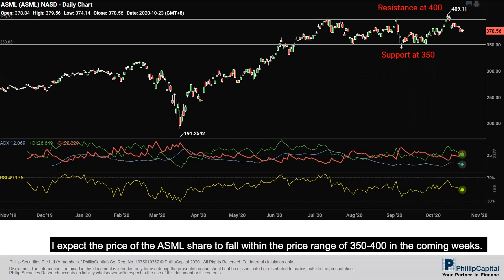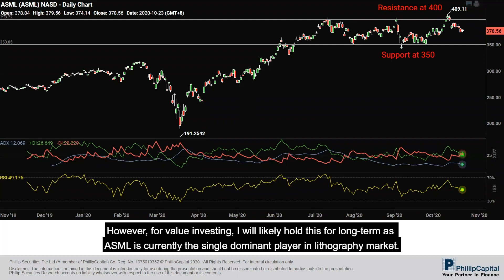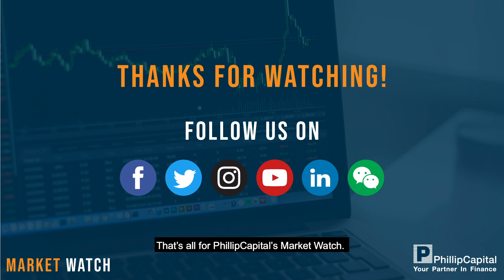I expect the price of ASML shares to fall within a range of $350 to $400 in the coming weeks. Investors could potentially reap profits if the price moves to the $360 to $370 area. However, for value investing I would likely hold this long term, as ASML is currently the single dominant player in the lithography market. To gain exposure to ASML, you can purchase it on the Philip Capital platform under the Stocks tab. We recommend setting a stop loss and take profit level if you are trading.